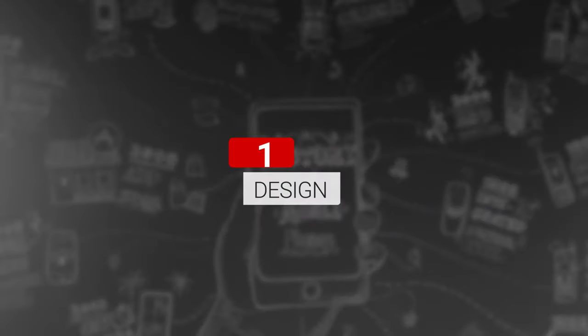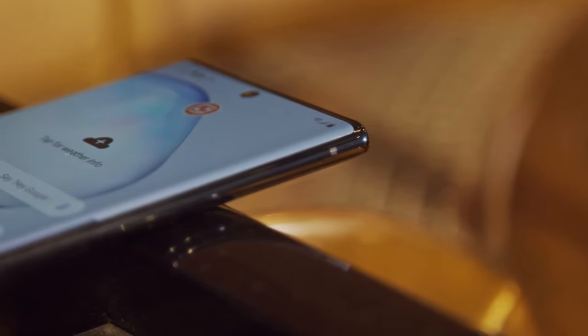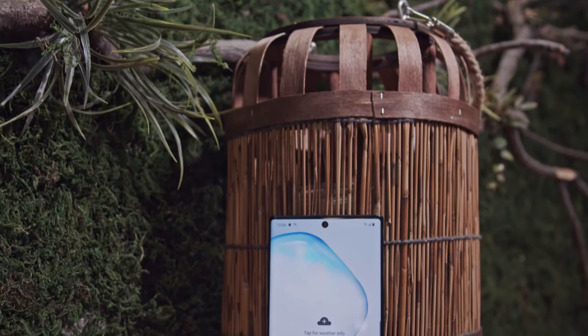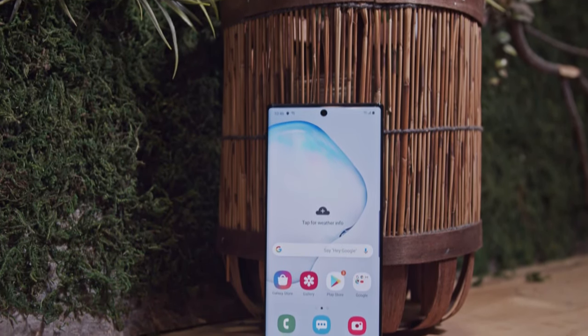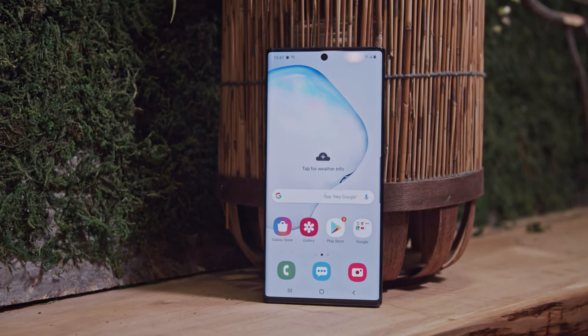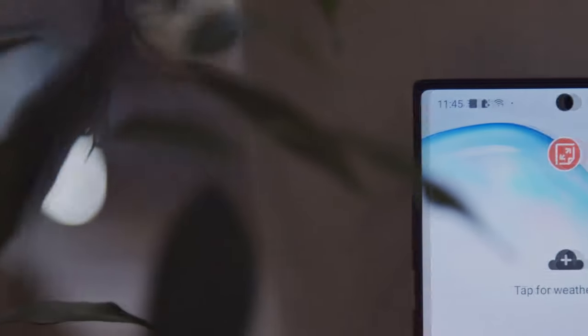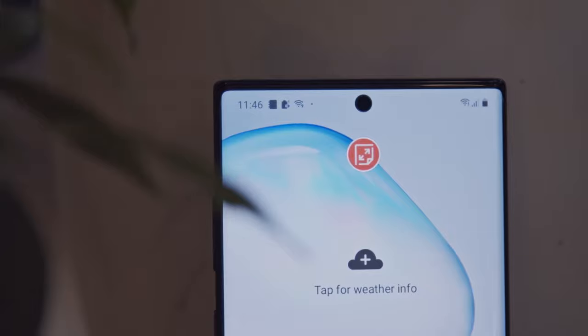This year's Note lineup is all about incremental updates rather than big jumps. The phones still have the slightly sharper corners that are standard for past Notes, but the bezels are much thinner and the ratio is a taller 19 by 9, like on the S10 series. The top bezel is barely big enough for the earpiece and a few sensors, so it'll be interesting to see how it fares in terms of audio. The front camera is in a centered punch hole, and whether that's a good or bad thing is entirely personal preference.